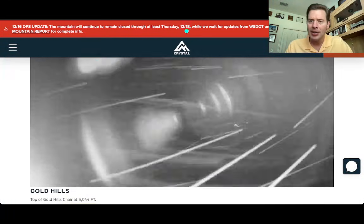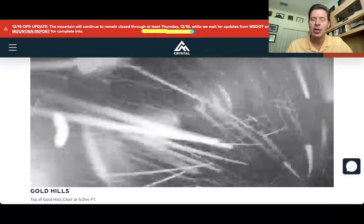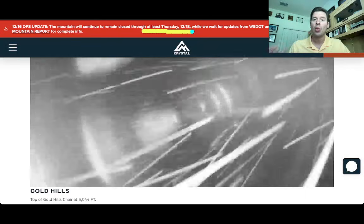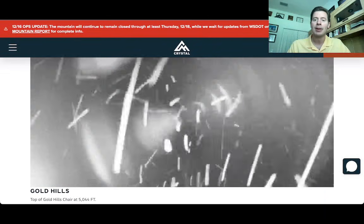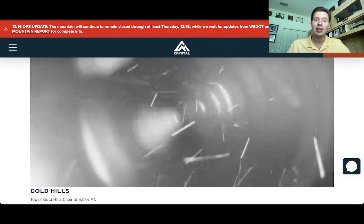Their banner up at the top says the mountain stays closed at least through Thursday the 12th. They've had rain, it's been too warm, they have to rebuild the base — they've got a lot of work to do unfortunately. Good to see things are changing.